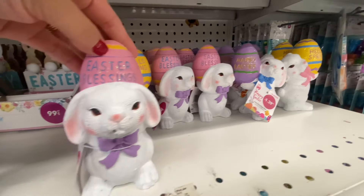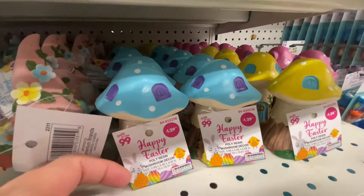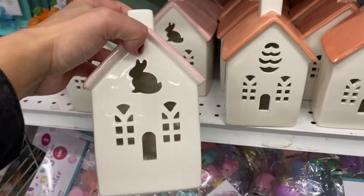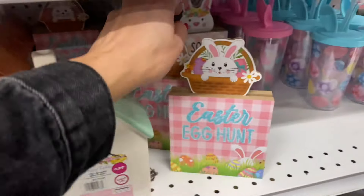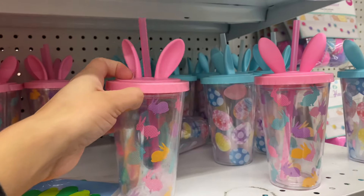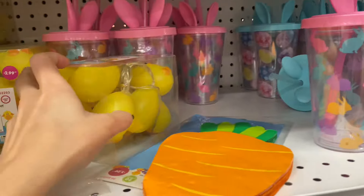These are some more shelf items, and a lot of them I have not seen at Dollar Tree. I was surprised and happy they had so much — about two full long aisles. I loved these little houses; they had a few different colors. Some shelf items were $0.99 and a couple were around $1.29, but there were a lot of options for $0.99.